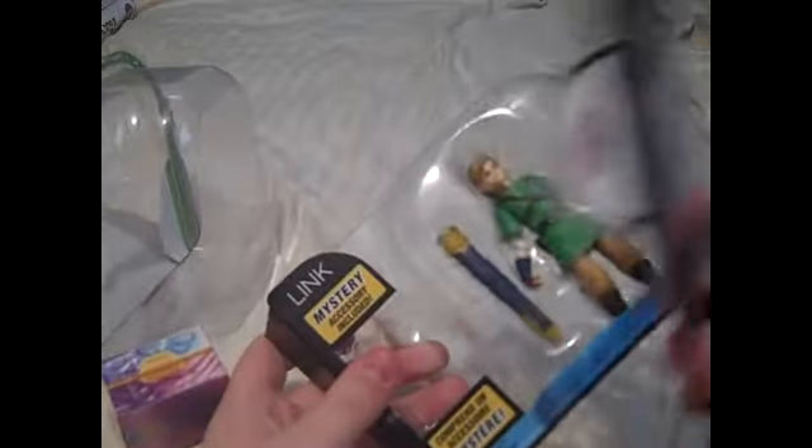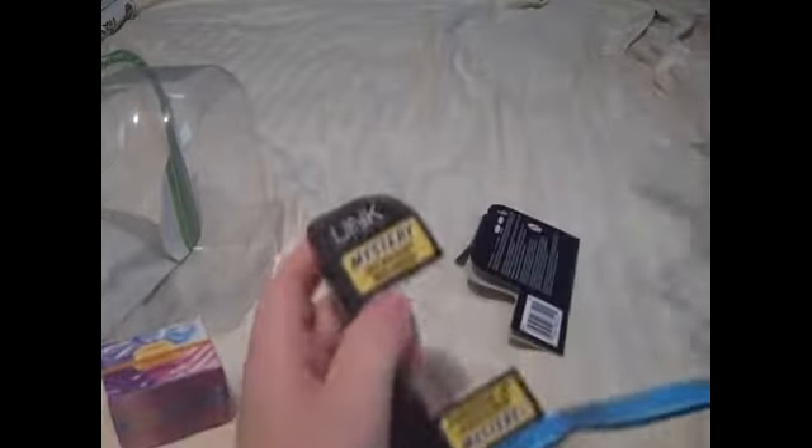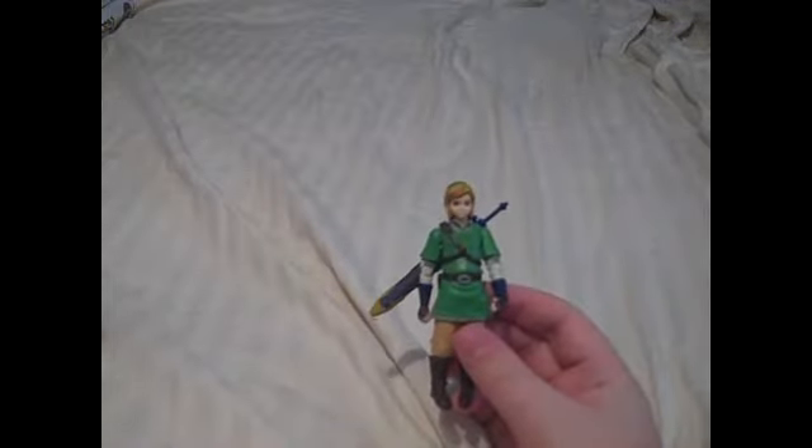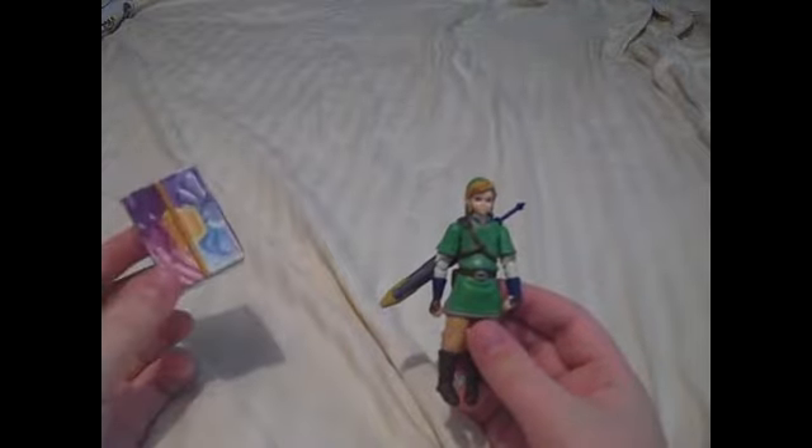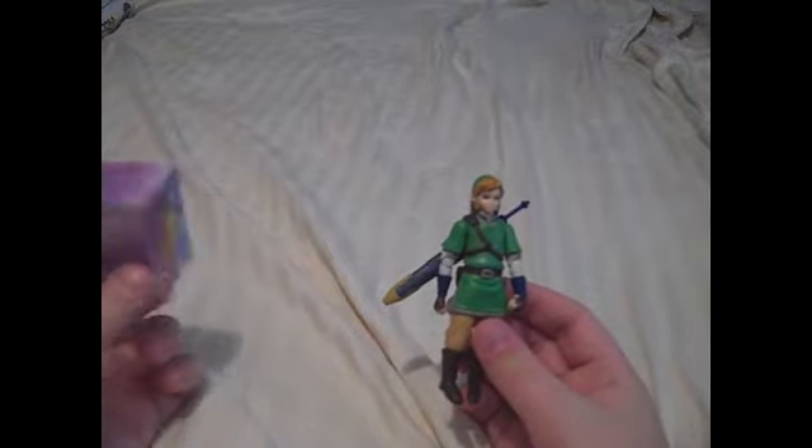I'm trying to rip the box as little as I can, but it's kind of hard. Whoa whoa whoa, Mr. Adam. So we got a Skyward Sword little thing standing up right there, and the paper. There are little things in the back — oh, it's that hard thing. Alright, that took a while. It comes with a little mystery item thing right here. I don't know what it is yet — we're going to be finding that out soon enough.